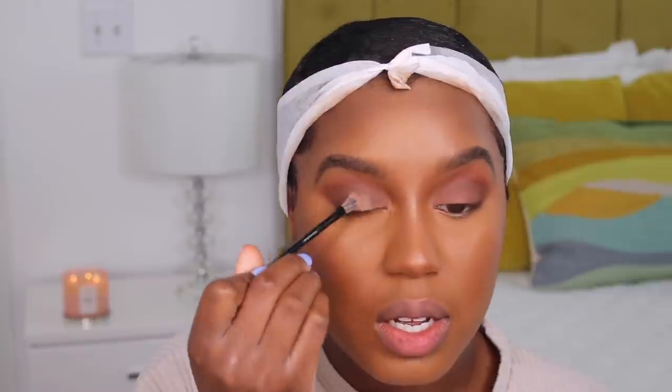Now I'm going to use this Hourglass soft focus setting spray — it's supposed to blur your face out. I love it, it just feels so luxe, but it doesn't have a smell or anything. I want to go back into the shade Deserted and just reapply that to make it pop some more, because spraying my face kind of brought the eyeshadow down a notch. And same look, different day, baby. Do I want a winged liner? No. But am I going to do a winged liner? No, I'm not. So I'm going to use the NYX liner and I'm going to try to keep it small.